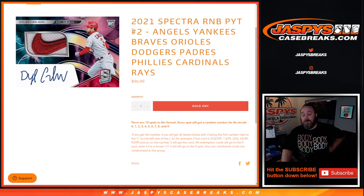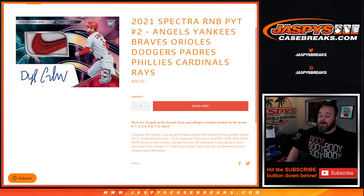Break yourself coming up a little bit later on. I'm Sean, JaspiesCaseBreaks.com. Thanks for hanging out. See you next time.